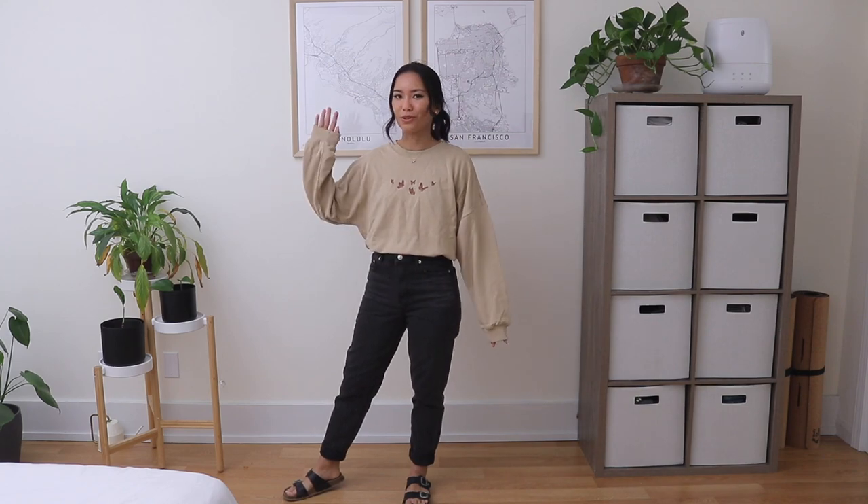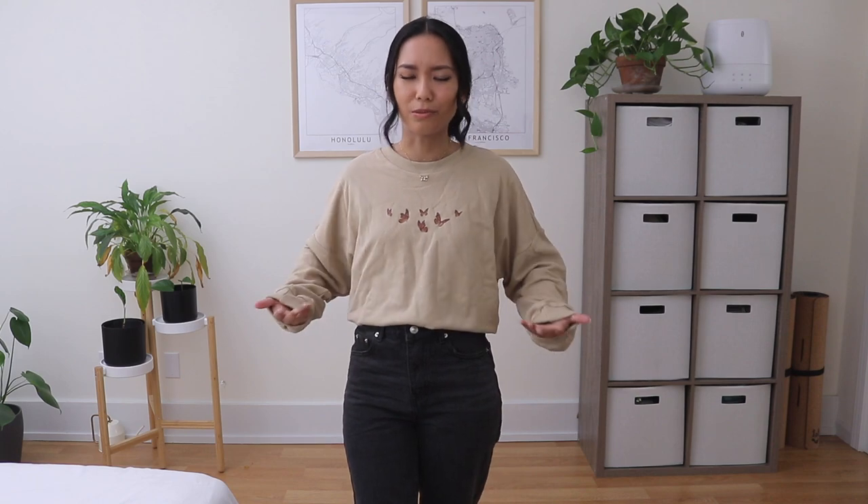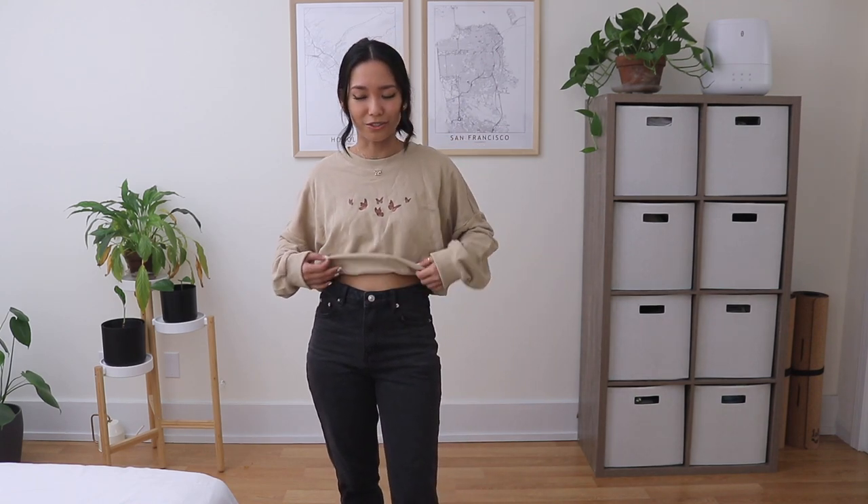I swapped out the top for the crewneck sweater and switched out my shoes for chunky sandals - I feel so ready for fall, so cozy yet comfy. I also did that trick where you tuck the bottom of the sweater into your bra strap, which turns it into a crop top without any tucking into jeans, so it's a lot more freeing. The butterfly pattern is so cute - very small, dainty, and minimal, which I love.